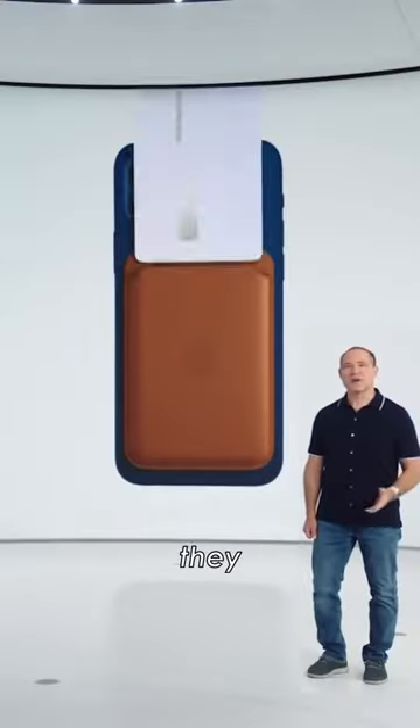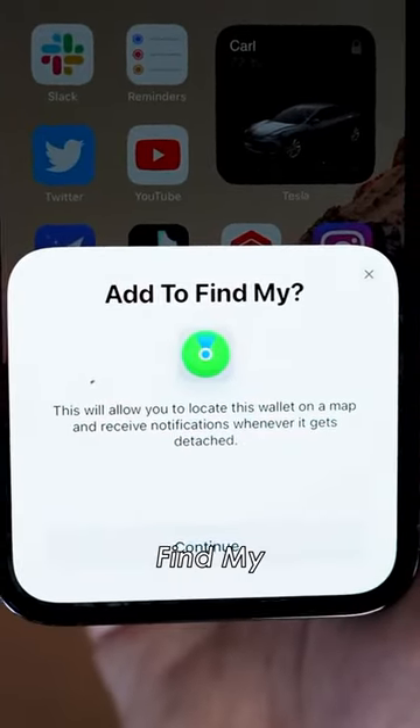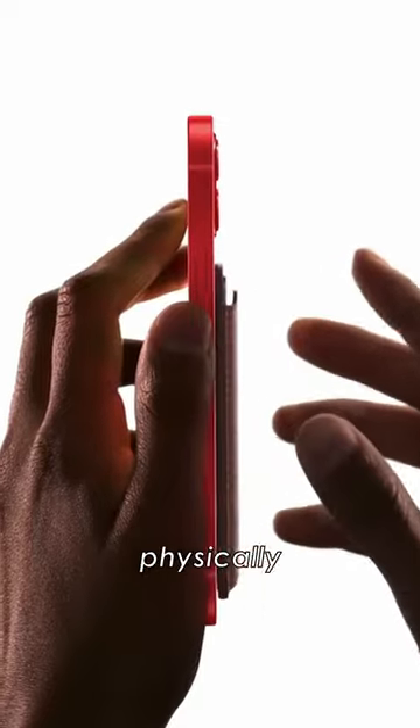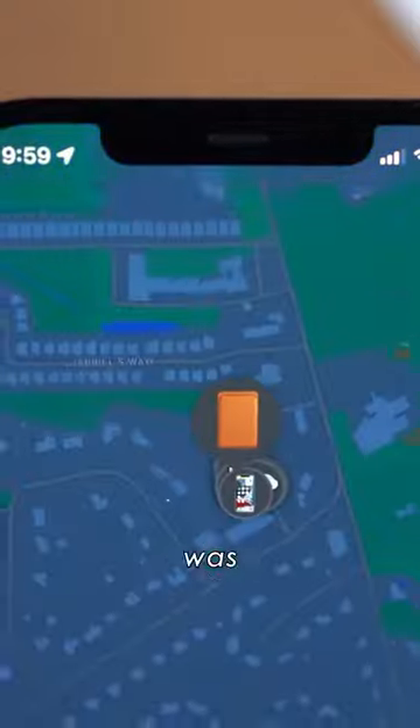We already know Apple released a MagSafe card holder, and around two years ago they implemented it with Apple's Find My network. Except it wasn't really full Find My network — the wallet needed to be physically connected to the phone. Once disconnected, Find My would show the last location it was connected, but that was it.